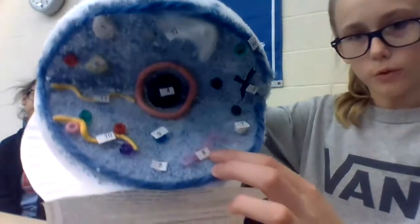The lysosomes use chemicals to break down food and worn-out cell parts. It's right here. And then the Golgi body receives proteins and materials from the ER, packages them, and distributes them. Right here.